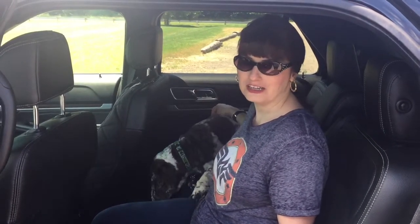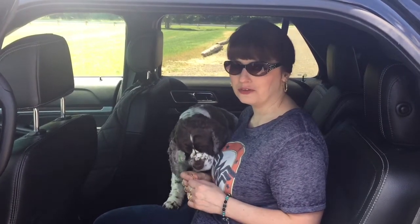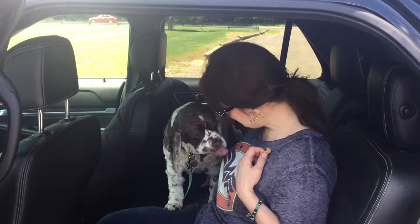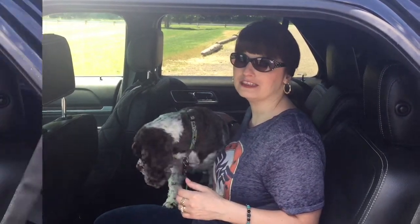Sit in the car with your dog. That's all you're going to do — keep your doors open, sit in the car with the dog, tell him or her what a good boy or girl they are, reward them with their favorite treat, and act like they just won Westminster. You want your dog to know that the car is a happy place.